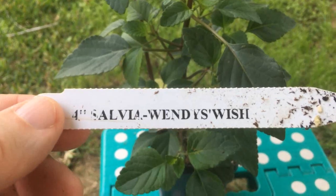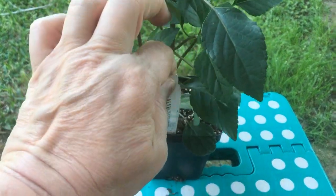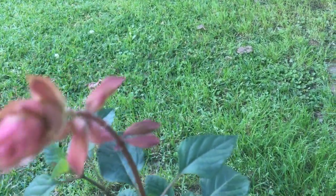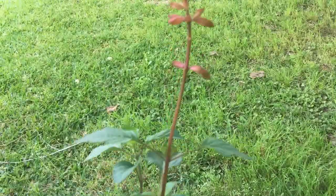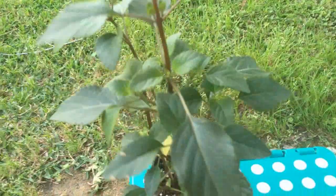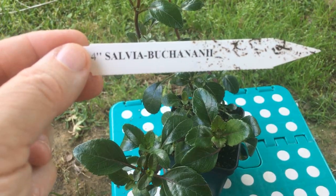This guy is a Wendy's Wish Salvia. Isn't he gorgeous? Look at that — very magical, very Peter Pan. That's what I think of when I hear Wendy's Wish. And this one is a Salvia Buchanan.